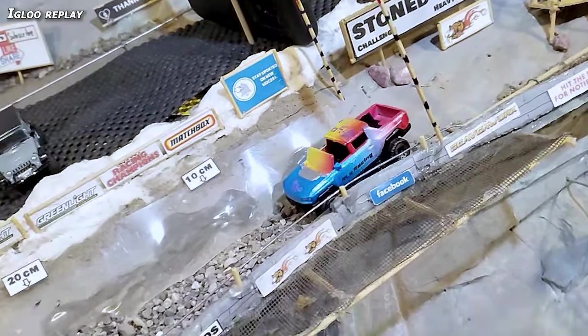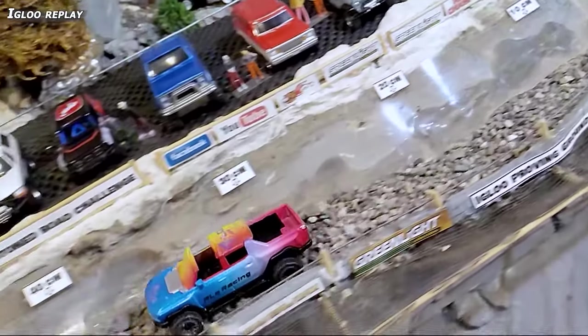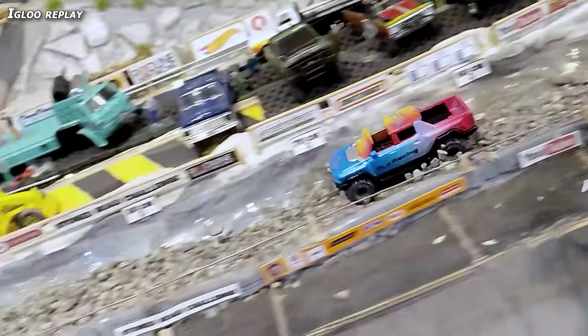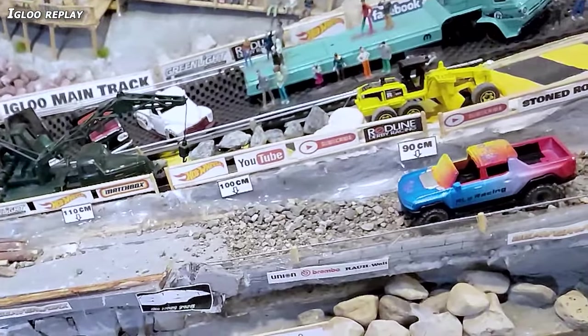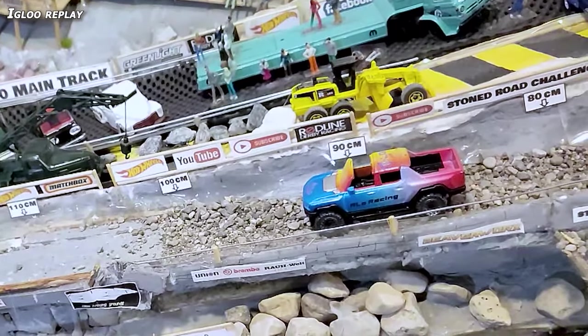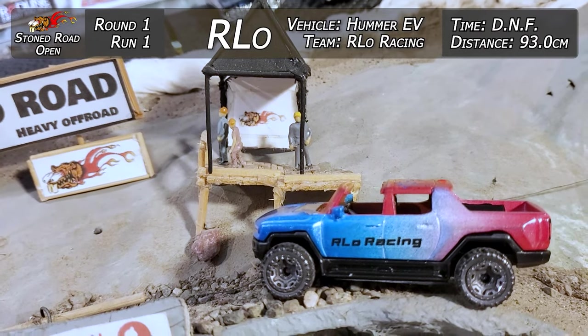Igloo Replay: he looked good at the start, gets some speed, but he's got to get up on top of those rocks — that's a low-slung vehicle. He ended up cutting in and getting in deep, and the whole back end just sunk right in there. Run number one: Arlo gets a DNF with 93 centimeters.